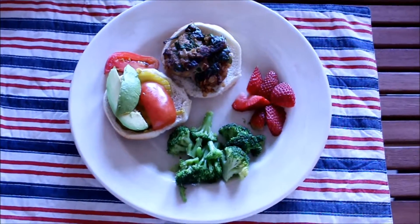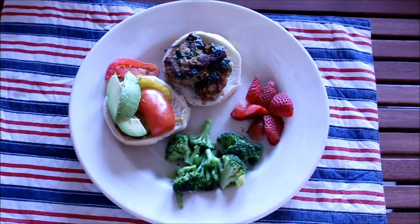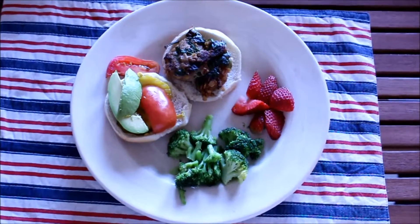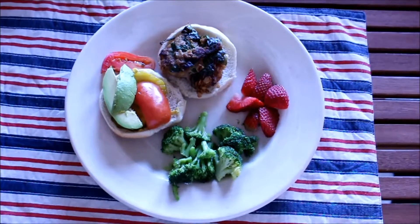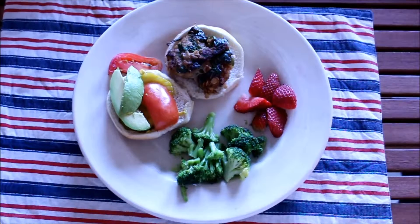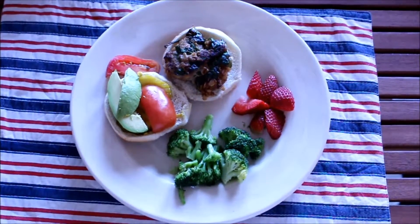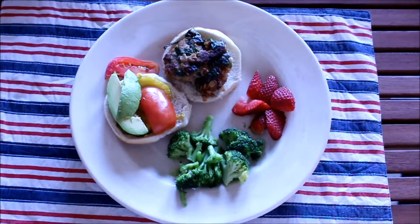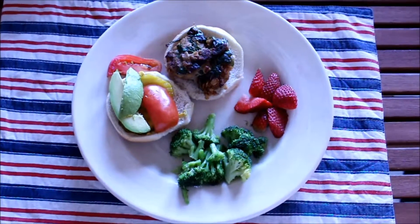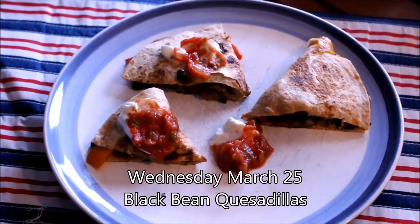We also like a side of broccoli — or in our house we call it 'trees.' My son loves broccoli and will probably eat that first. Then a few strawberries on the side. We are tired and hungry but this looks delicious. I prepped the burgers on Sunday, so it was really just chopping up the avocado — tomatoes, strawberries, and broccoli were already prepped. Probably 20 minutes after getting home we are ready to eat.